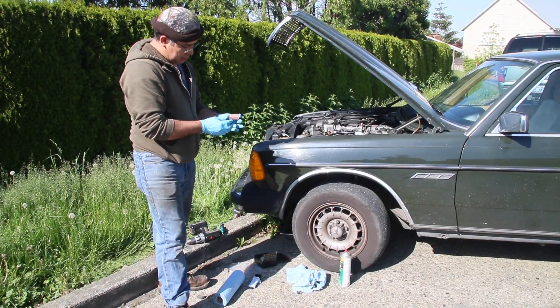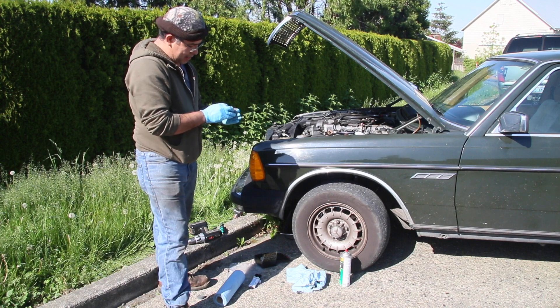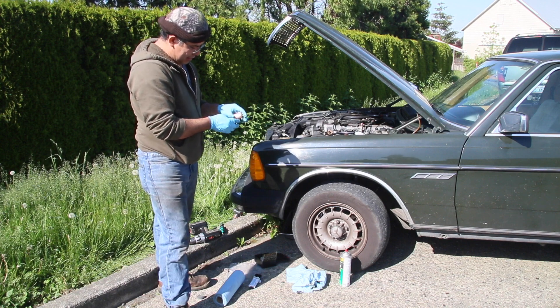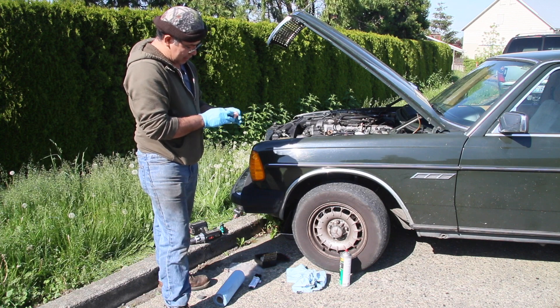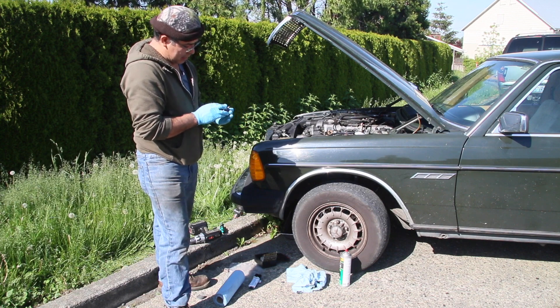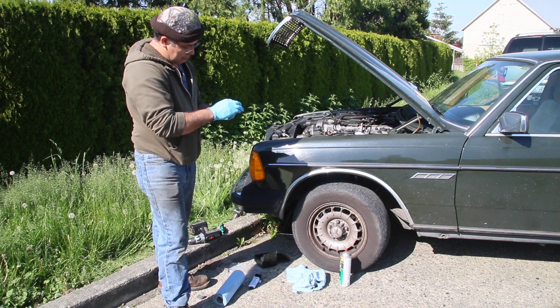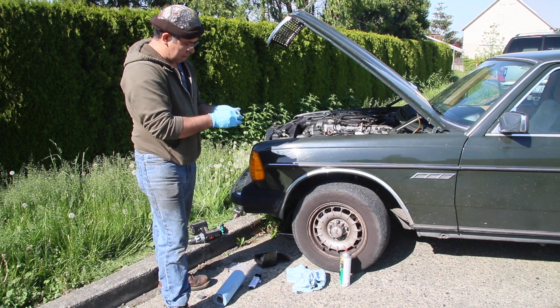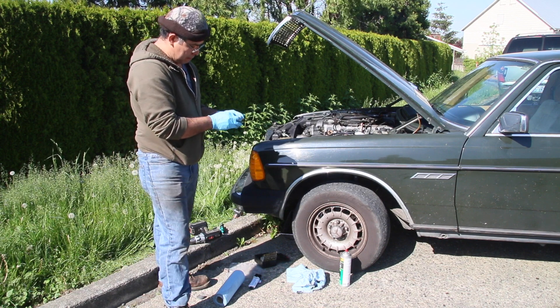Don't we just love driveway repairs? Particularly here at the shop on a nice sunny day like it is here in May. But if this happens on the open road on a cold winter day and you've got radiator coolant running all over the ground, it's going to be a sad day indeed. So be sure and check out our radiator neck repair kit so this never happens to you. I'll put links in the description of this video below.